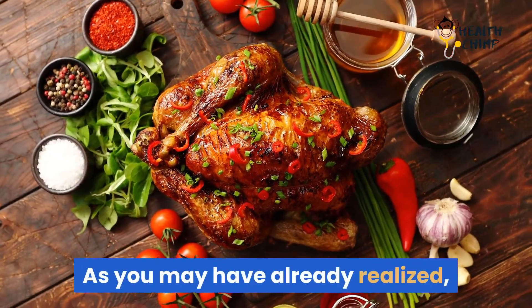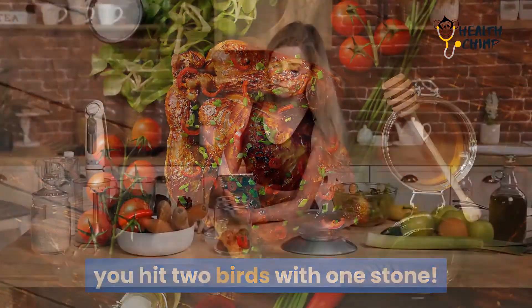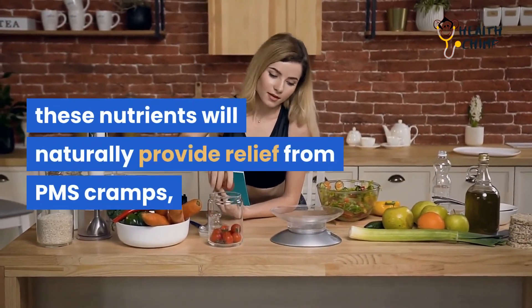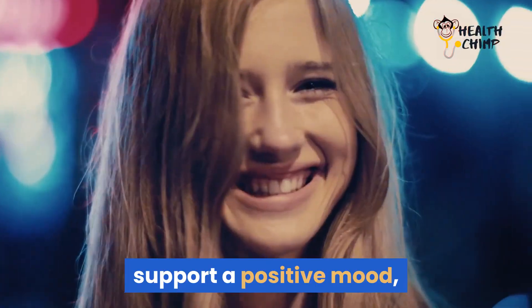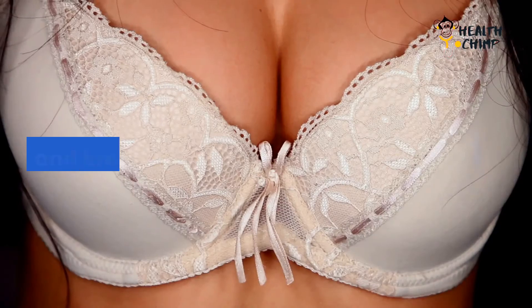As you may have already realized, some of the foods we have identified let you hit two birds with one stone. Combine them in your diet and, together, these nutrients will naturally provide relief from PMS cramps, support a positive mood, and ease muscle tension, irritability, bloating, and breast tenderness.